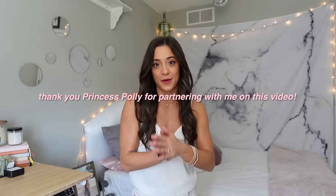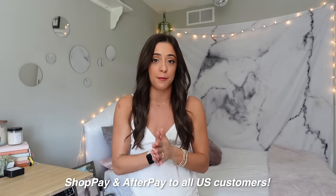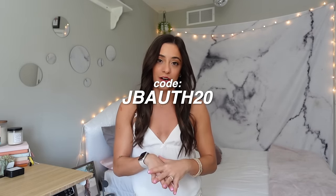A huge thank you to Princess Polly for sponsoring today's video. They have something for everyone — clothes, bags, hair accessories, jewelry, shoes. They offer free express shipping, three to four days for all orders over $50 US, and they offer Shop Pay and After Pay to all US customers. I'll have everything linked in the description box, and you can use my code jbell20 for 20% off your order.